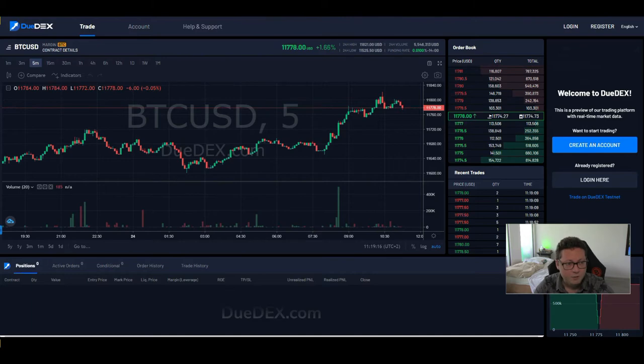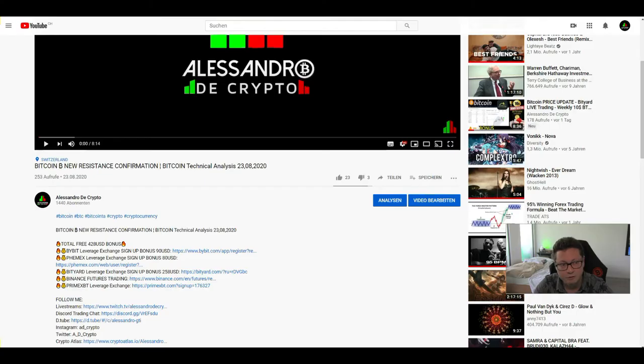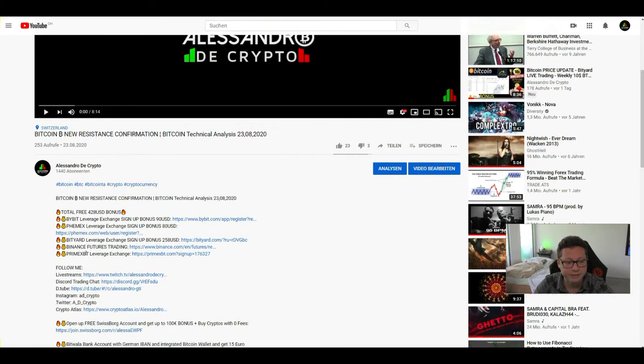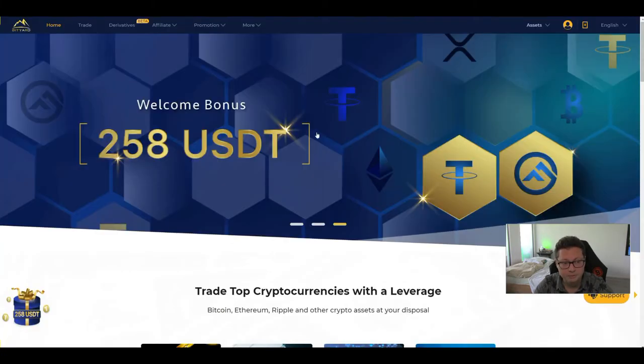The second announcement is that today we're doing our $10 worth of Bitcoin giveaway subscription video, sponsored by Bityart. Make sure to subscribe here on YouTube and also on Twitch, where we do live streams and will announce the winner. To participate, comment on the giveaway video and include your Bitcoin address.